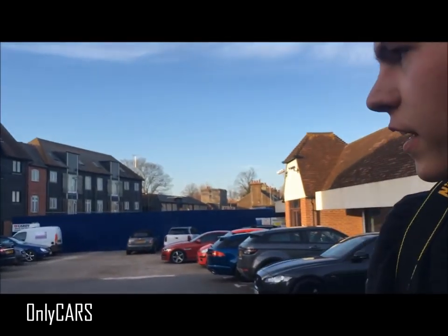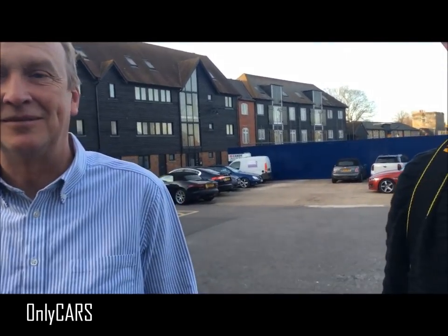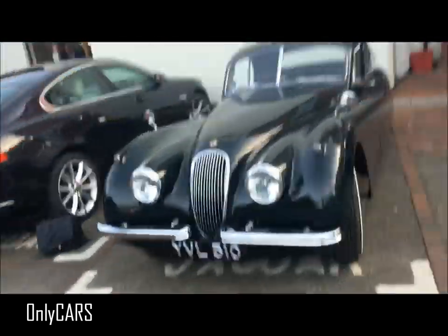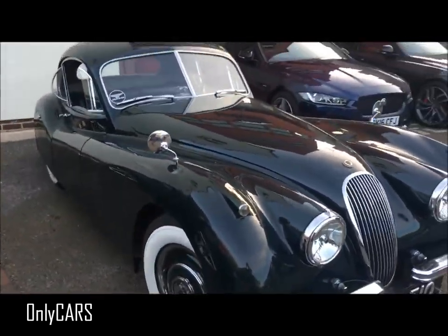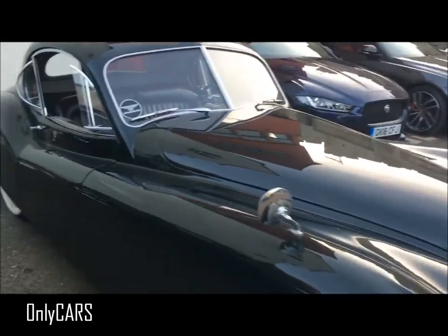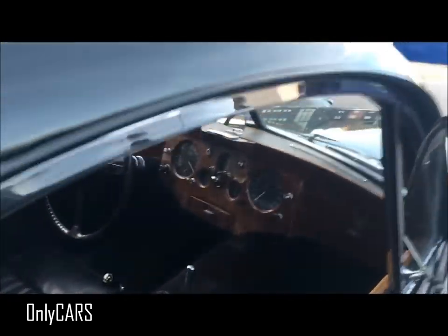We've just turned up to Jaguar and there is a lovely XK120 here. I'm actually with the owner, and you've been having it for about 18 months? Yes, 18 months. It's very nice, in immaculate condition. A classic, to say the least.